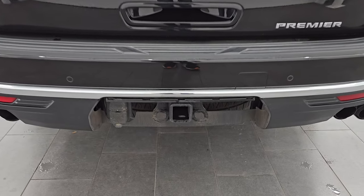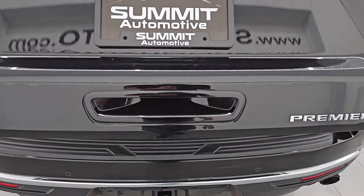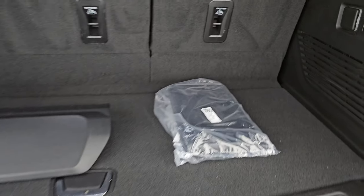Back here, you get the full towing package with the receiver hitch, four pin and seven pin wiring. It has the power liftgate, and back here we have the cover for that receiver hitch and a front license plate holder.